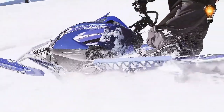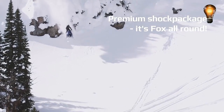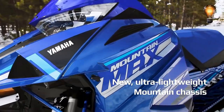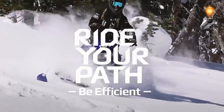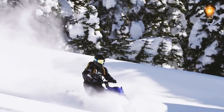The creators refer to it as a legend, and there is good reason for that. The technological capabilities and effectiveness have been raised to a completely different dimension. A 794 cubic centimeter two-stroke engine as well as upgraded suspension are characteristics of the new Mountain Max 154. As a result, you'll experience both a high level of exhilaration and unmatched comfort.